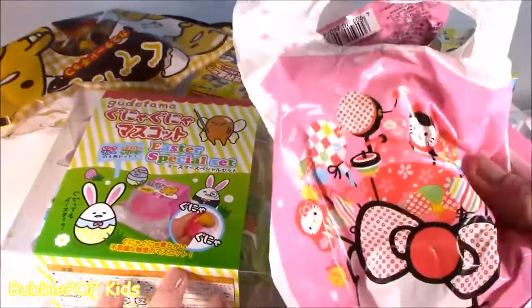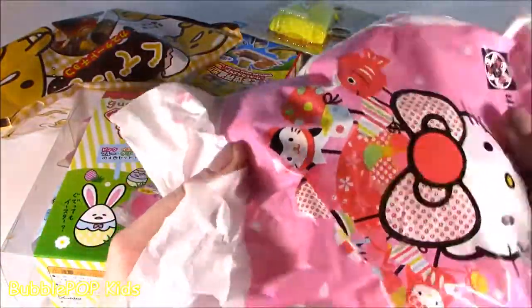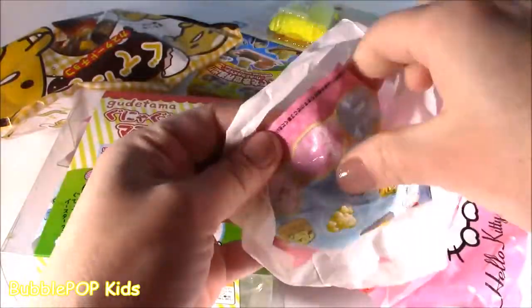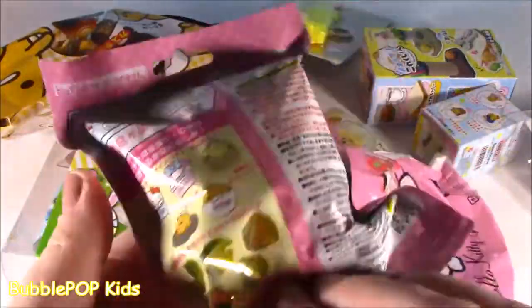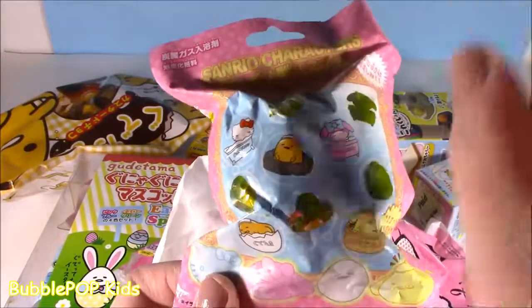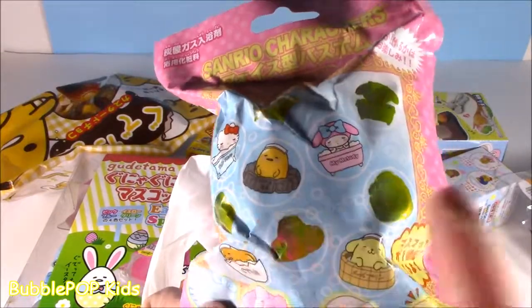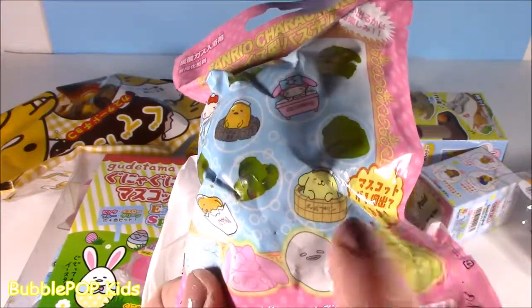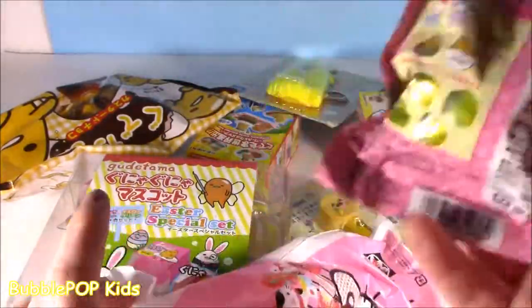And there's something else. Hello Kitty Japan - she buys me the cutest things in the world. No way! We got a Sanrio character bath bomb with a little surprise toy. You can get Hello Kitty, you can get Gudetama, My Melody - all different ones. I actually hope we get a little Gudetama in this one.